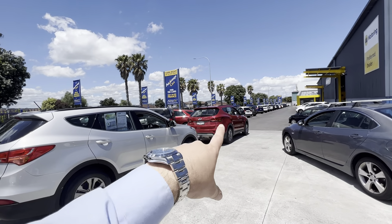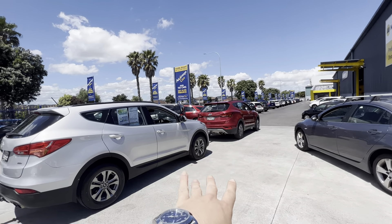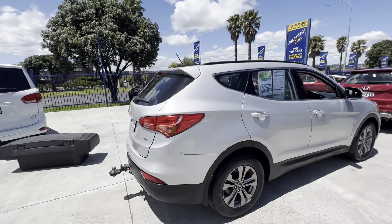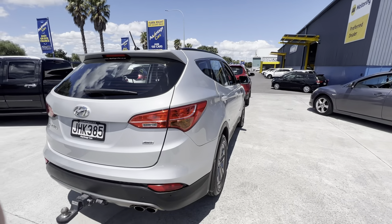I believe that one definitely was a company vehicle, but I think they both were — one just doesn't say what company owned it. We'll start with the silver one. As you can see straight off the bat, the body's in really good condition.